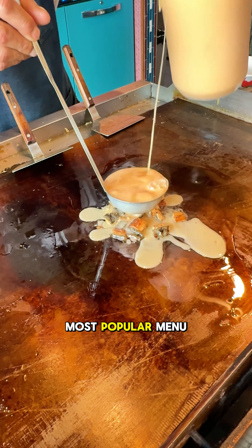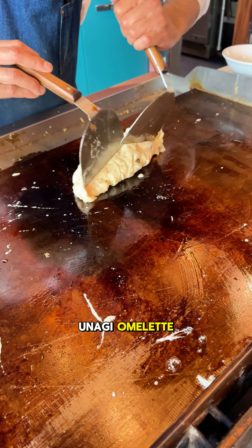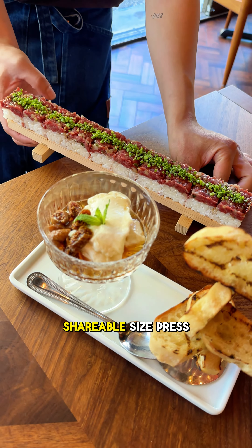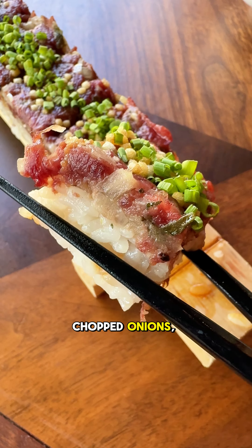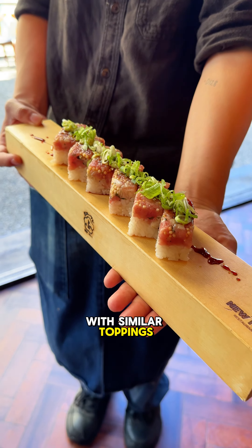Some of their most popular menu offerings include the fluffy rare unagi omelette featuring freshwater eel cooked to rare, and the wagyu long yukke sushi which is a shareable sized pressed sushi topped with raw beef seasoned with shiso chimichurri, with rice cracker bits, chopped onions and apples. The bluefin negitoro long pressed sushi with similar toppings was also very good.